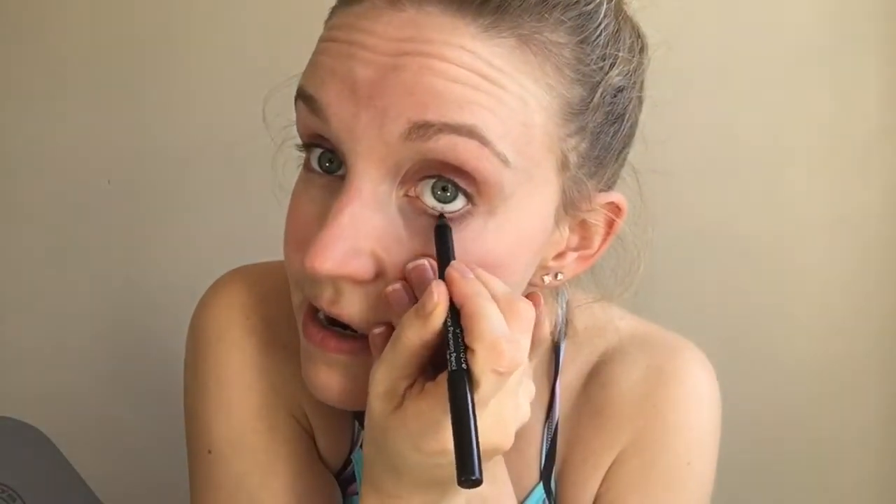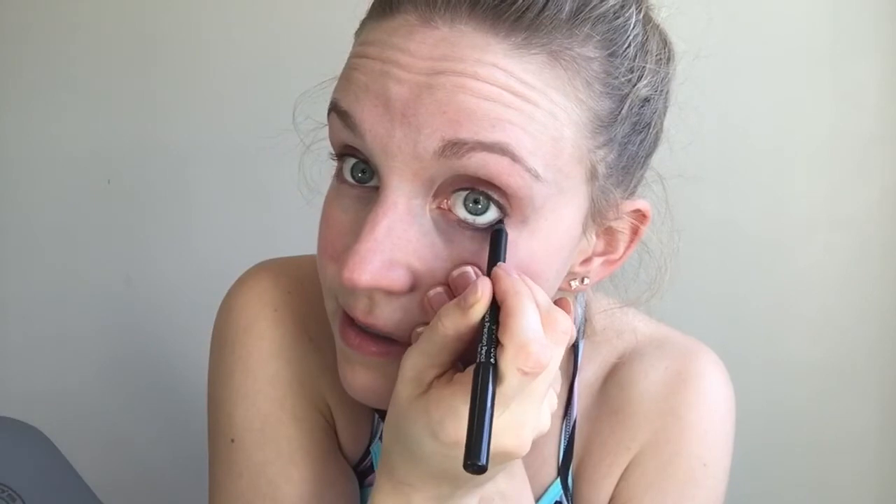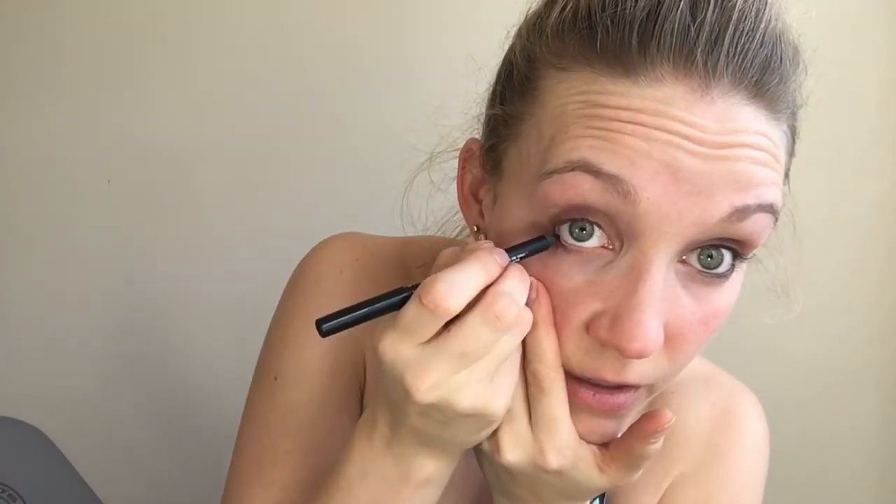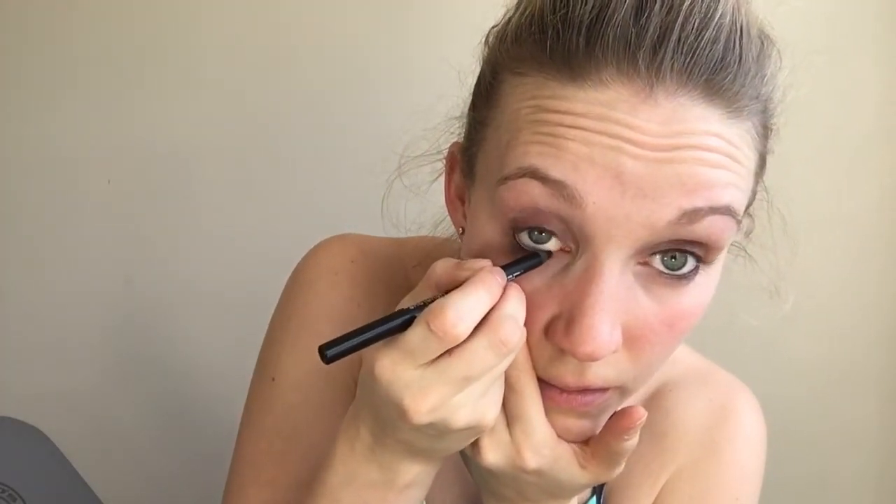Per usual, I'm gonna go into my eyeliner nice and light. I really just like doing the waterline because it helps close that gap — if you have any gaps between your lashes, it kind of helps fill that in and make them feel a little bit fuller. So nice and quick there.